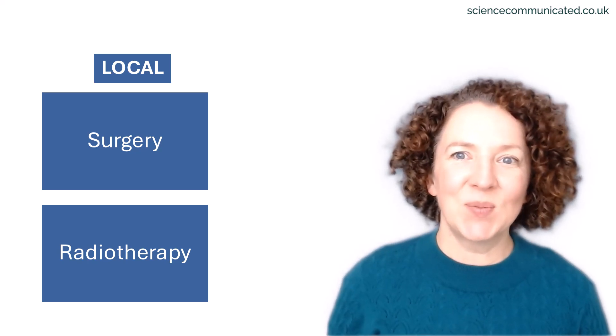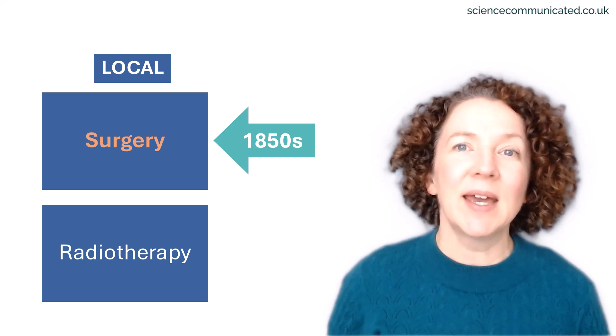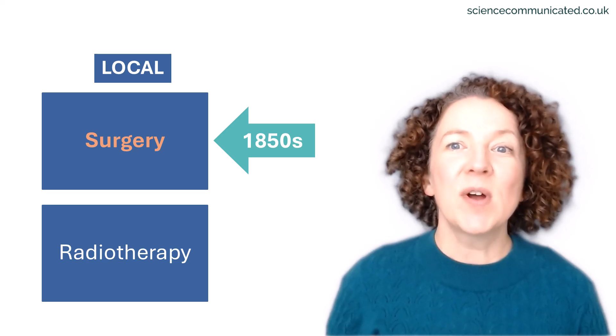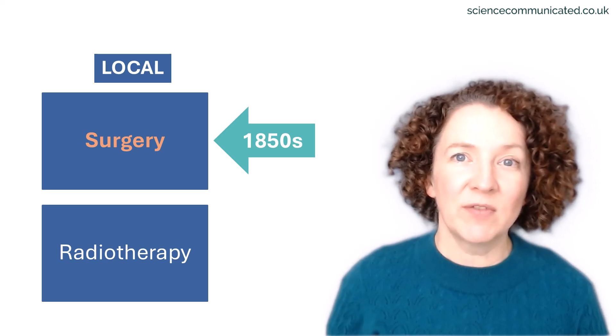Now you might think surgery has been around forever, but it only became truly effective from the mid-1800s onwards, once anaesthesia became possible and we understood the importance of preventing infections.